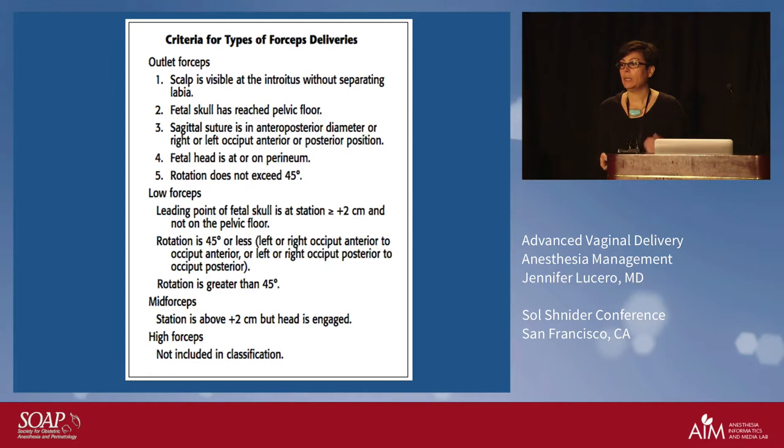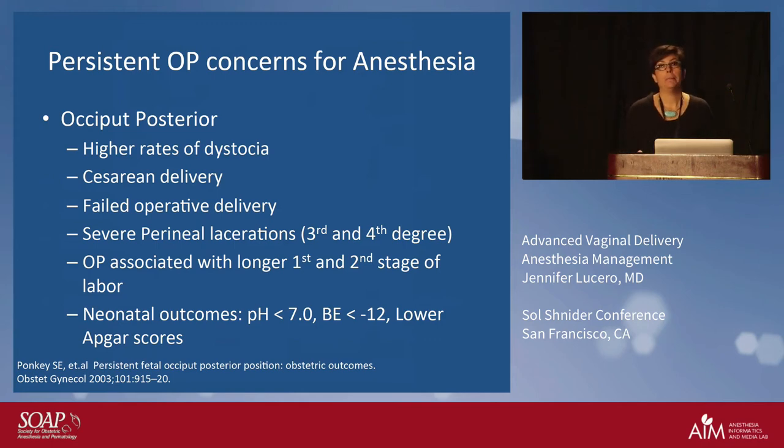You can see the key criteria we need for forceps. One concern I want to bring up is that occiput anterior — whether shifted left or right — is an easier pull. When you have a patient who is OP, you'll notice they tend to have more back pain and are pushing longer. When I see that happening and look at the labor board, and we've been called for back pain, I ask the obstetrician: is the baby's head OP? And oftentimes it is. The next question is: if it's low enough, are you willing to pull?